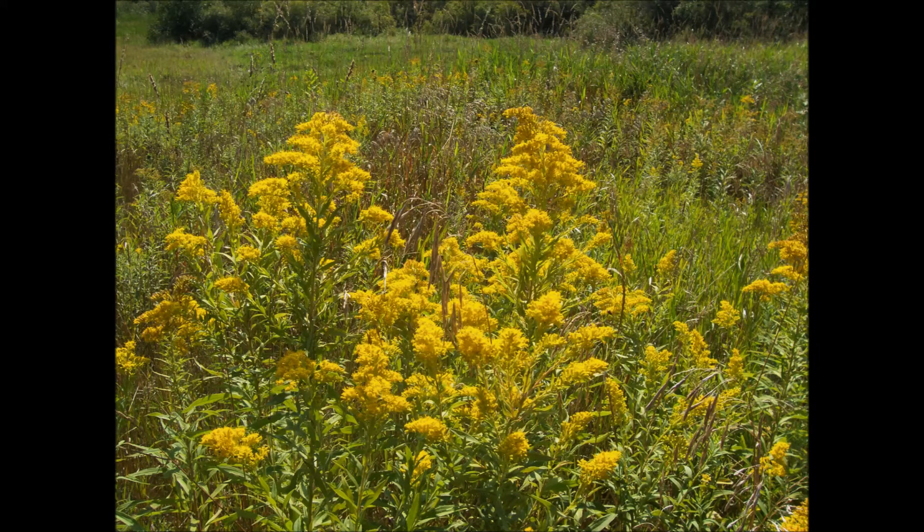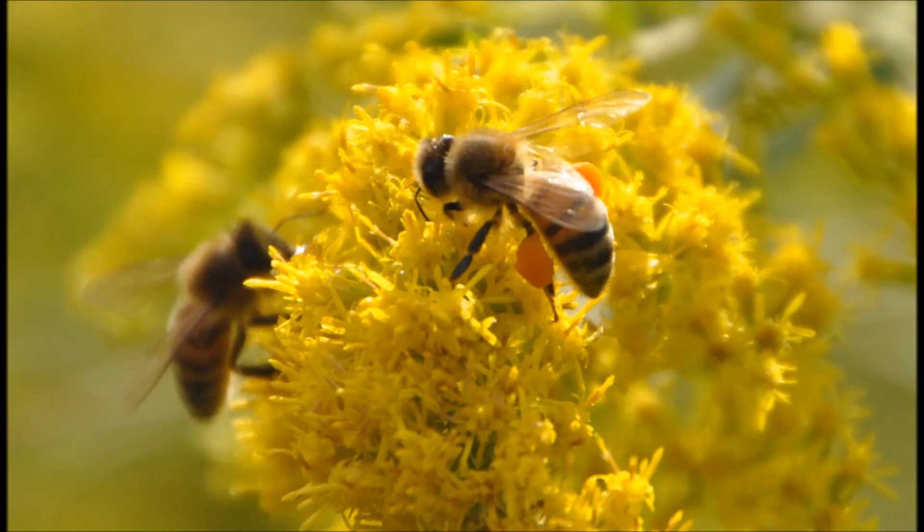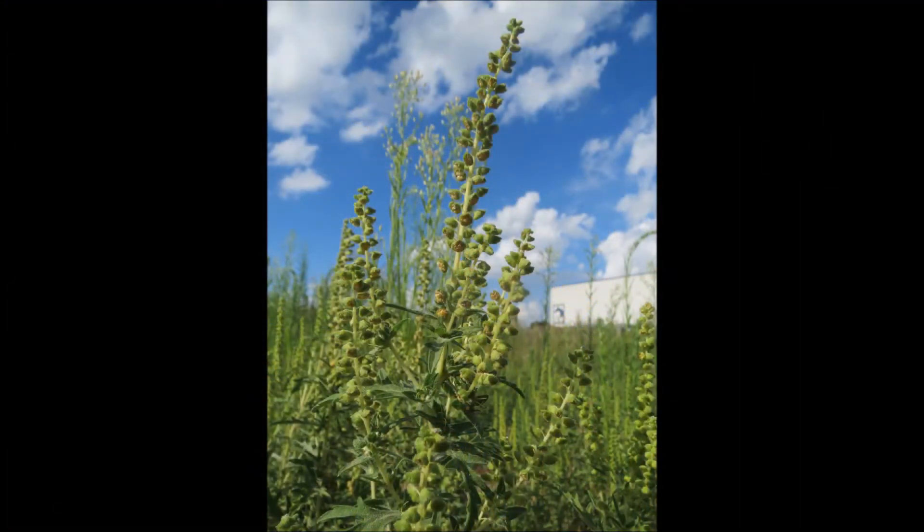Another key difference is the types of pollen each plant produces. Goldenrod has sticky pollen and will adhere to any pollinators trying to get its nectar. Common ragweed relies on wind to release its pollen into the air.